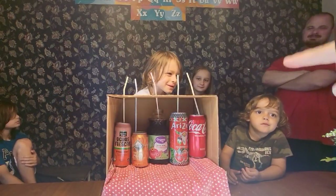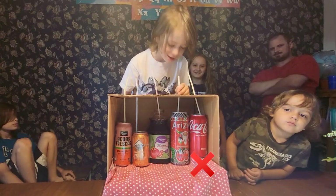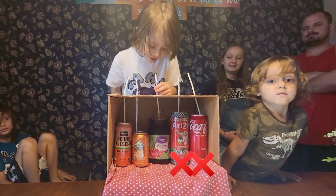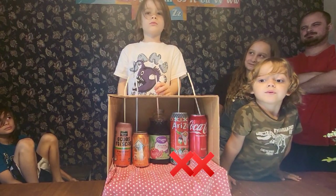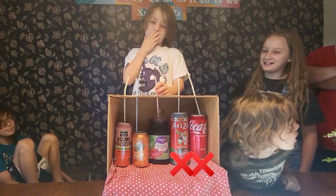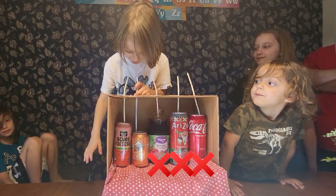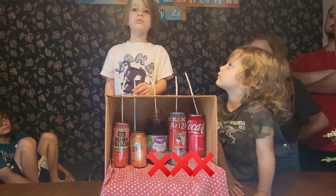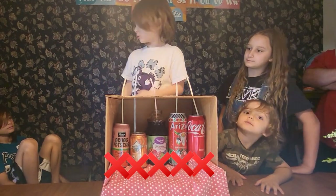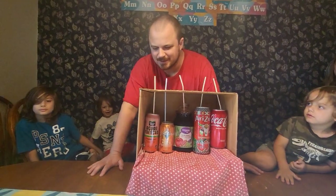Jonah's turn now. He starts from one end and tells what he thinks each one is. He guesses peach for the first one. He doesn't like one of them. He works through the options — strawberry, watermelon, Coke — calling them out one by one. Then Daddy is up. He goes down the line, telling his guesses before moving on. The options on the board are confirmed: Coke, pomegranate, peach, strawberry, watermelon.